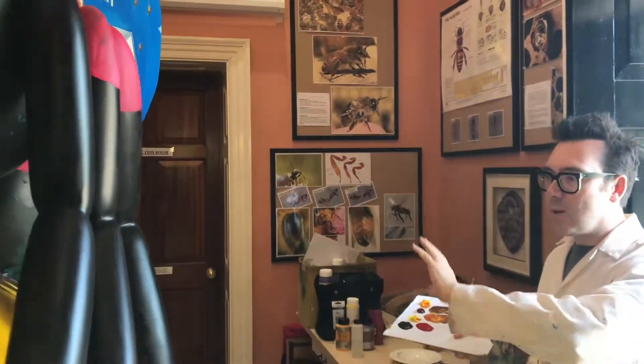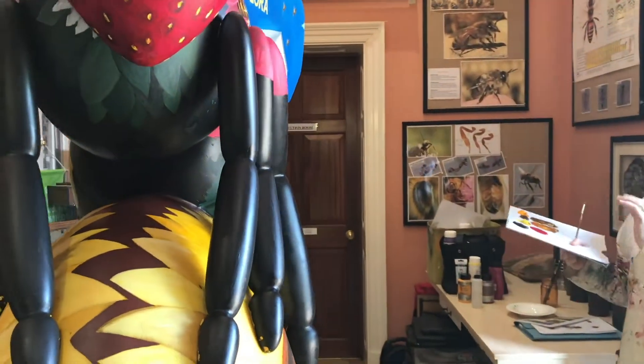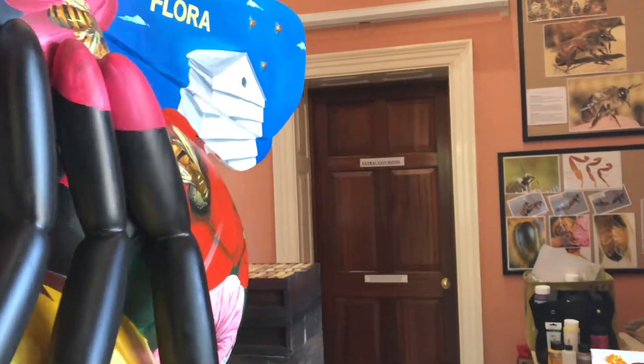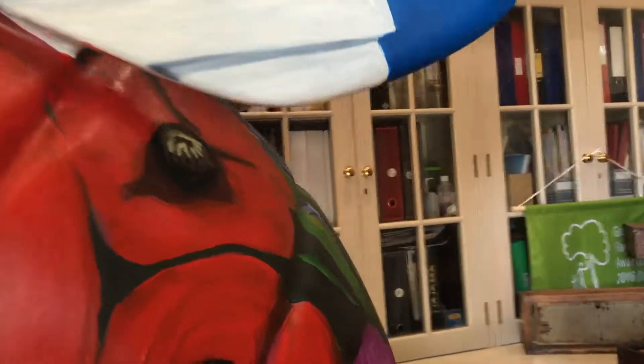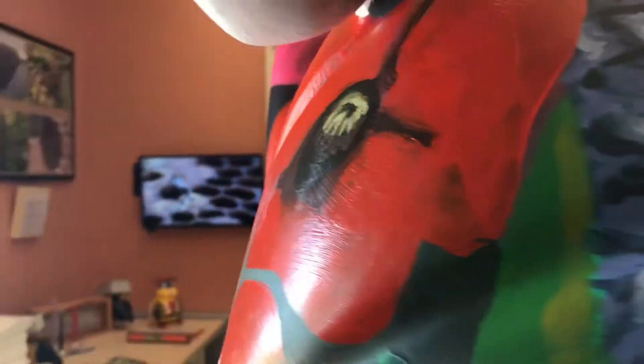A lot of her body is now painted. We've got some more bees to put on, but we're getting close to the finish line in terms of the painting process. If you want to have a wander around, you can see the various things. Lots of flowers now finished, and some of the bees.